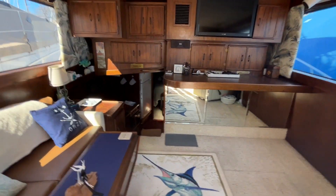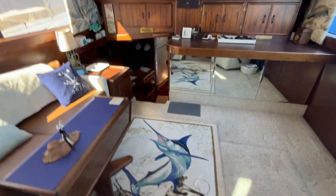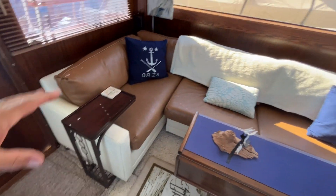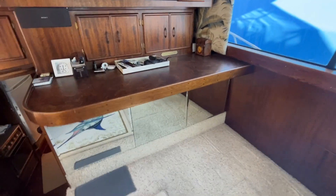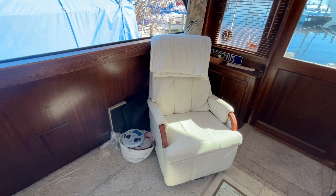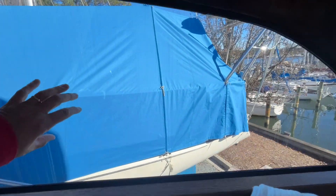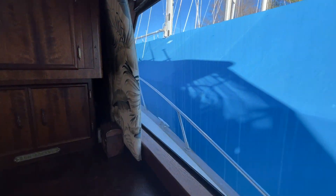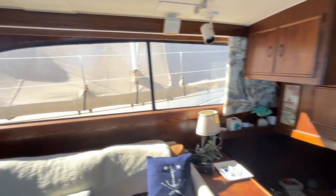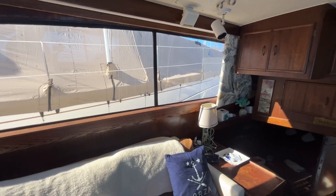We're walking into the salon of the Post 43. Awesome layout. On your port side you have an L-shaped couch, which is a recent upgrade. There's a little bar space here and a club chair on the starboard side. I opened up the blinds on these windows to highlight them — all the frames have been professionally redone, so you don't have those water-leak issues you'll see in boats of this era.